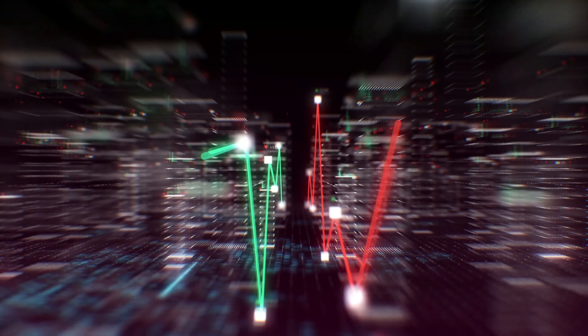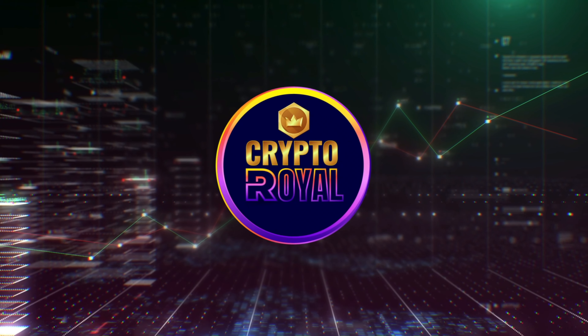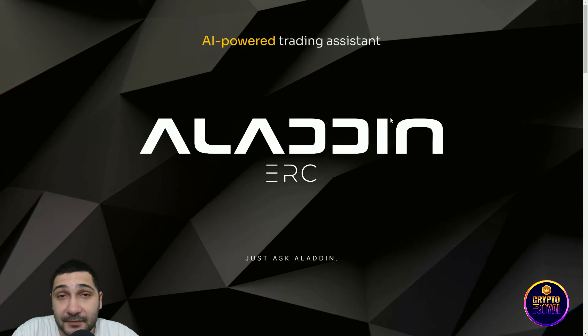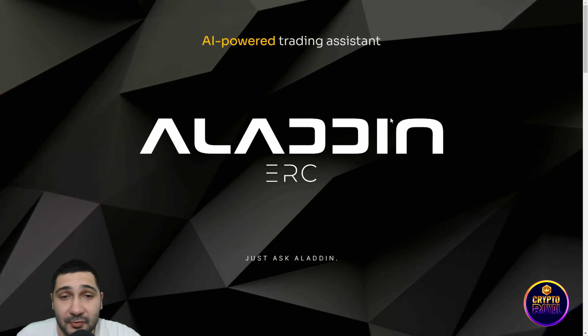Hello guys, welcome back to another Crypto Royal video. Today we will talk about something that is connected with trading and AI, and that's Aladdin ERC. They have amazing AI that can improve your trading, so stay tuned. We are at their official website — Aladdin ERC, their AI-powered trading assistant — and that's truly cool stuff.